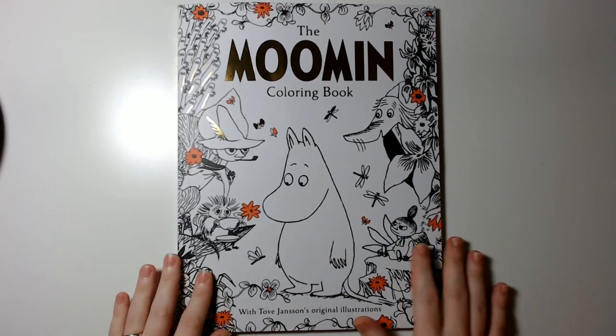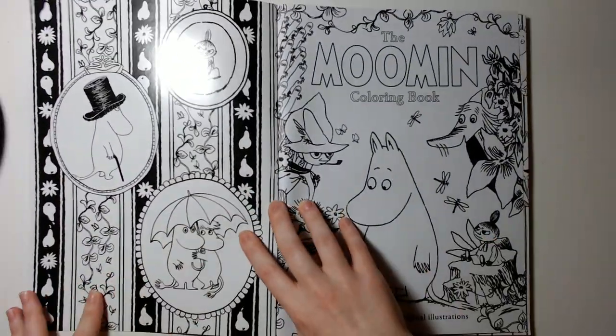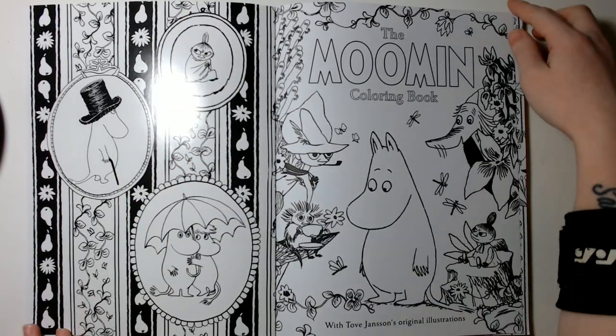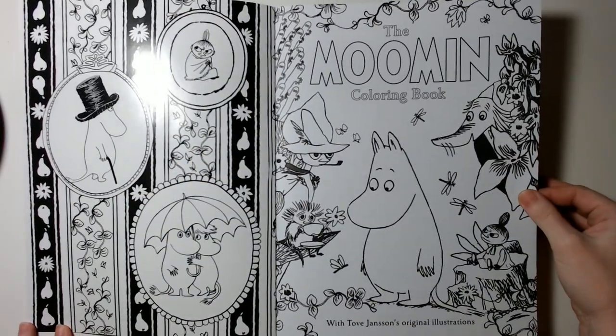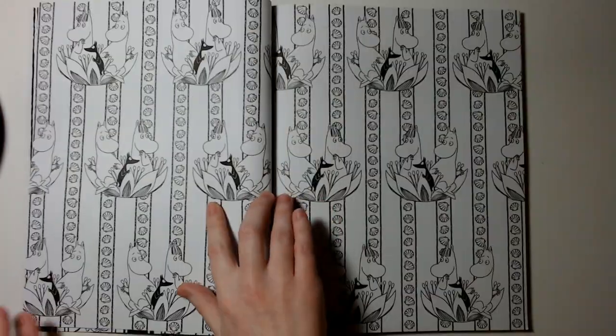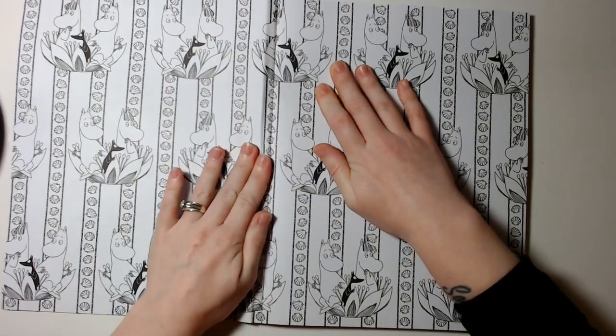The front cover looks like this. Let's open it up — sorry for the glare, it's kind of slick. This used to be my favorite thing to watch when I was little, so of course I had to get the coloring book. Let's just get the spine there.